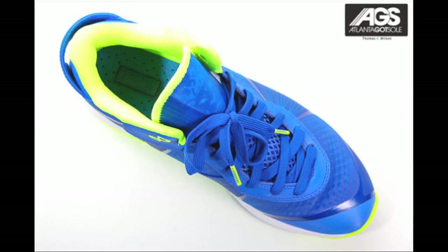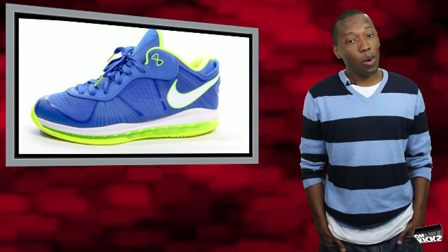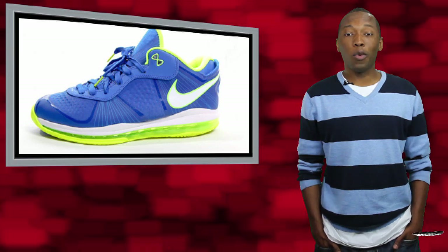Right now we don't have a release date. However, we're thinking that these will be towards the end of summer. So once again, that's the Nike LeBron 8 Version 2 Sprite, or Treasure Blue, Volt, and White.